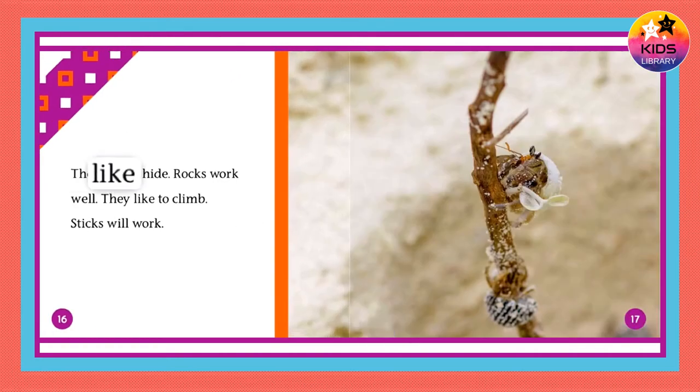They like to hide, and rocks work well for that. They also like to climb, and sticks will work for climbing.